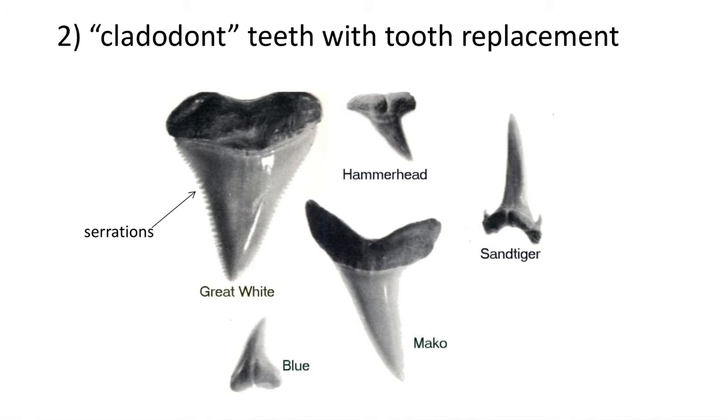Often the anterior teeth are elongated, while the lateral posterior teeth are more flattened. Since the jaw is made out of cartilage, it is often isolated shark teeth that are found in the fossil record.